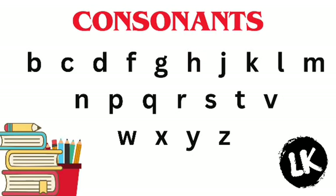Consonants are B, C, D, F, G, H, J, K, L, M, N, P, Q, R, S, T, V, W, X, Y, and Z.